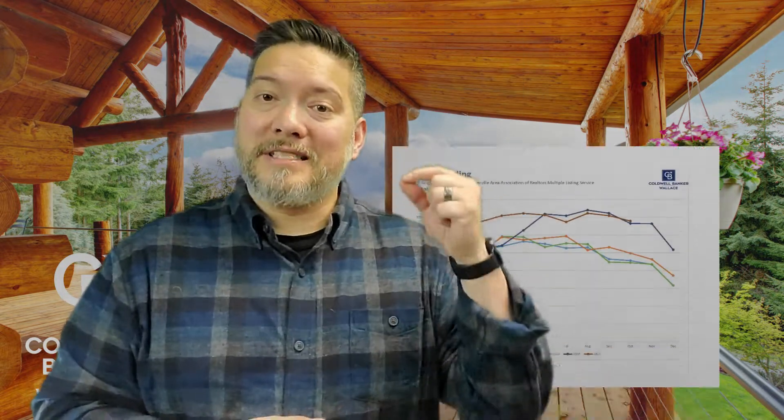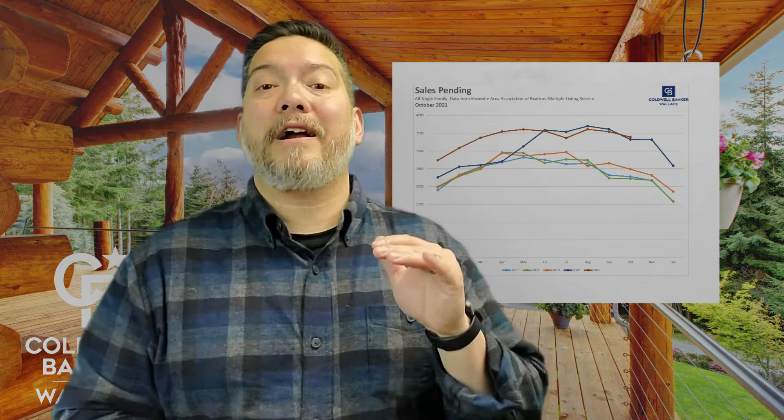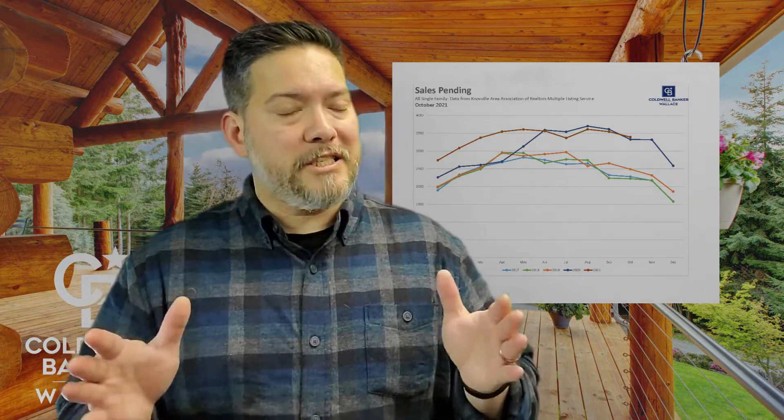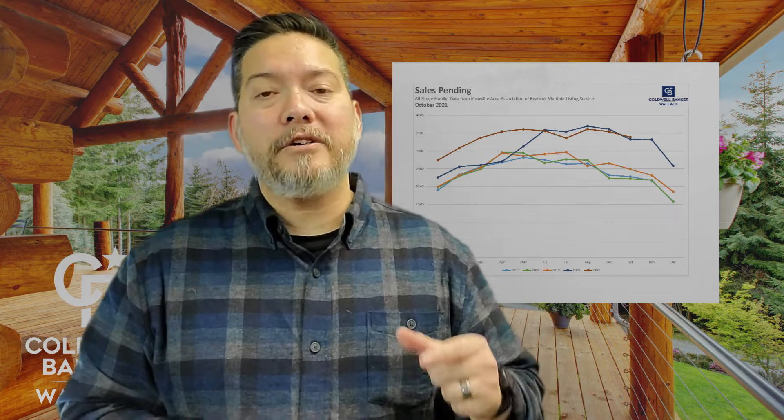October's pending sales hit a record high for any previous October. This proves that demand is still very strong. Buyers typically cool off a little bit as we reach the end of the year, but because demand is still outpacing supply, homes will still be claimed at a record or near-record pace for this time of year.